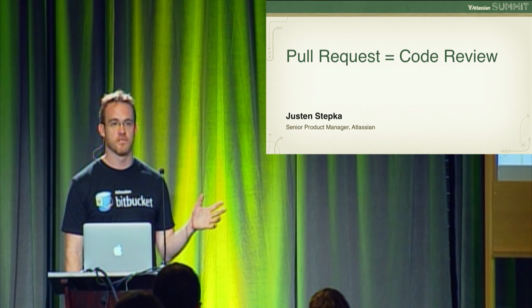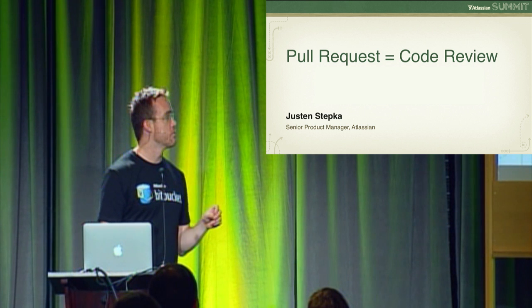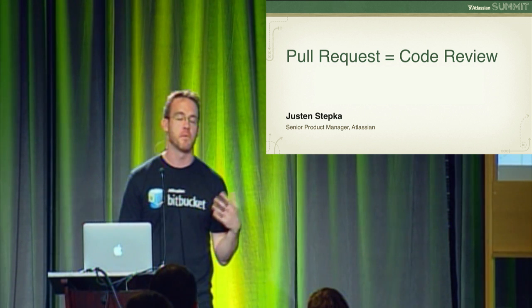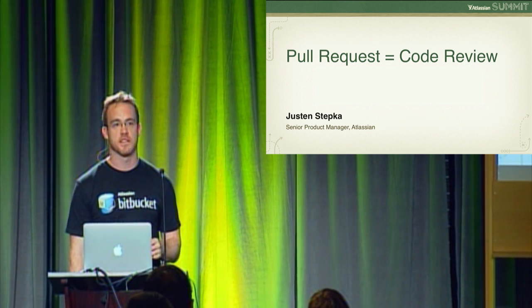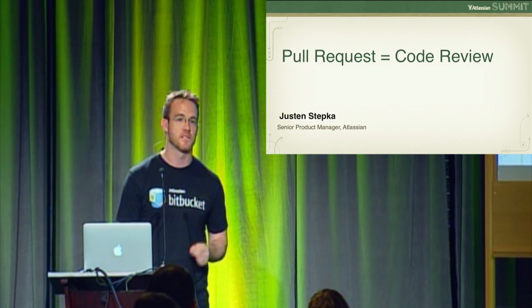Can I just get a show of hands for how many people have actually done a pull request before? This presentation will be a little bit more for the people that have never done a pull request. I want to walk people through what it's like to actually issue a pull request and how Atlassian is adopting pull requests as a lightweight model to do code reviews for branch-based feature development.